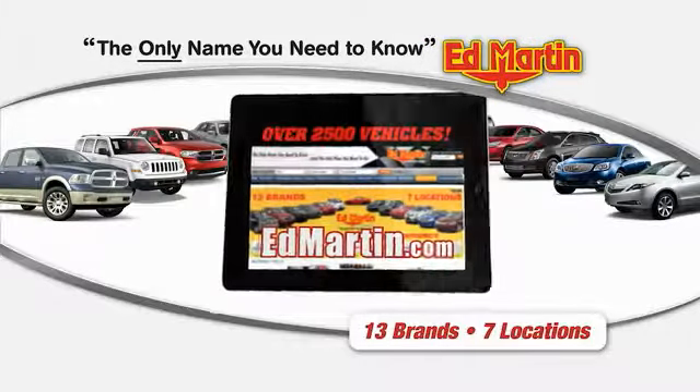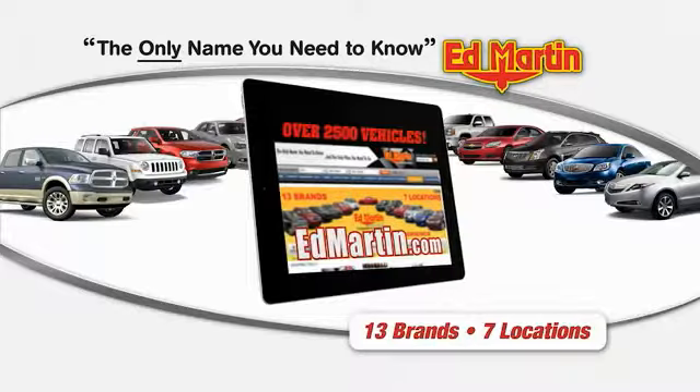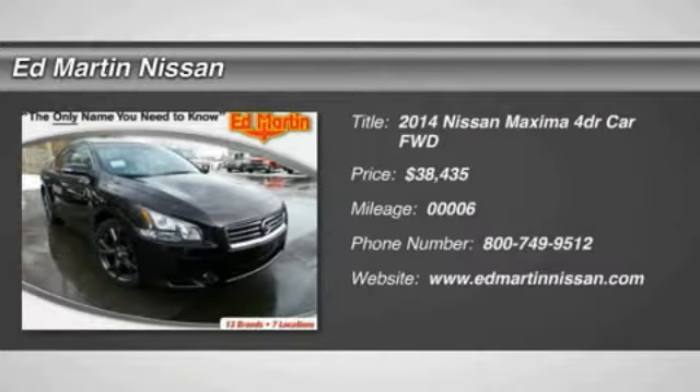Thank you for clicking our video. You can shop 2,500 more cars and trucks online at Ed Martin. 2014 Maxima.